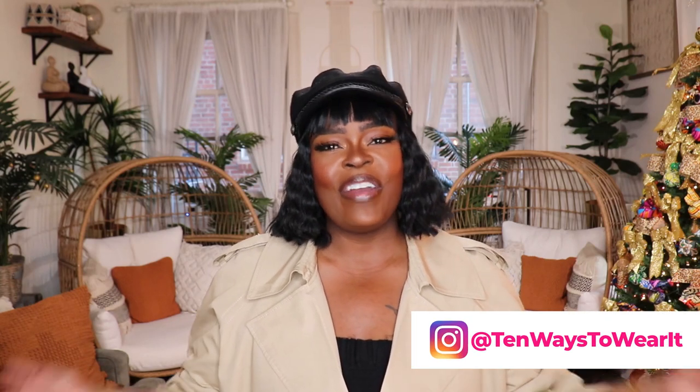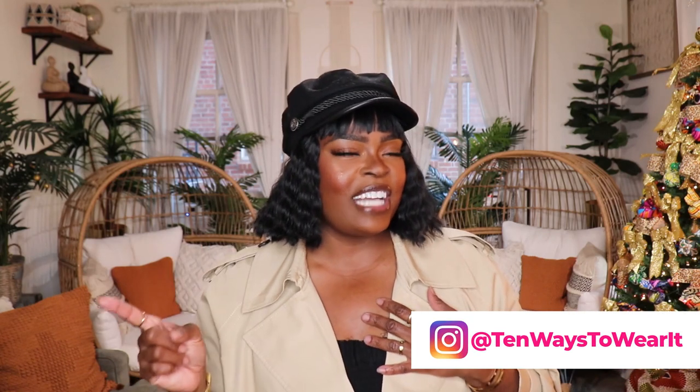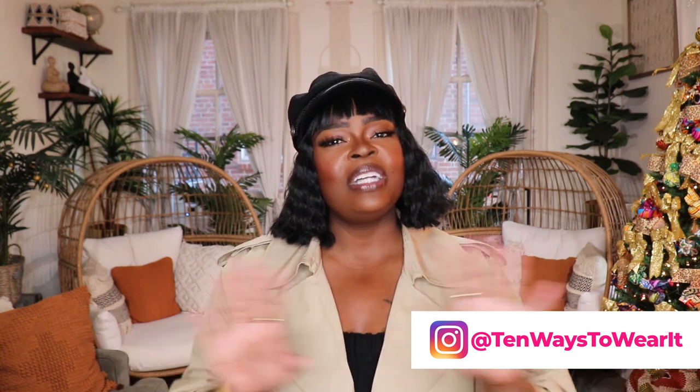Hi everyone! Welcome to my channel '10 Ways to Wear It.' I'm Alisha and on this channel I take one fashion item or one fashion trend and show you all 10 different ways to wear it.